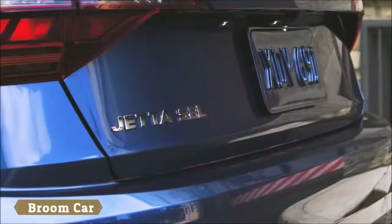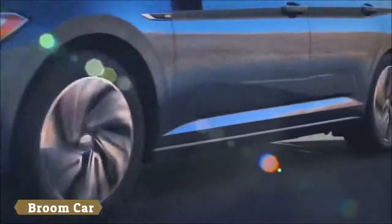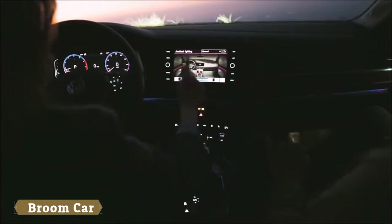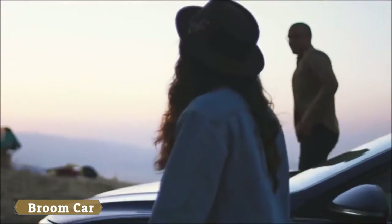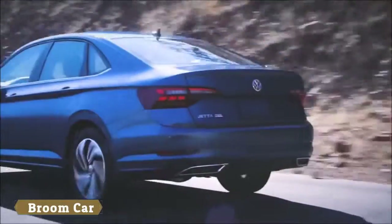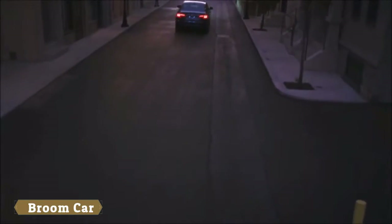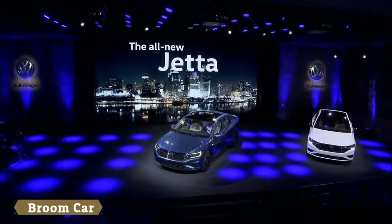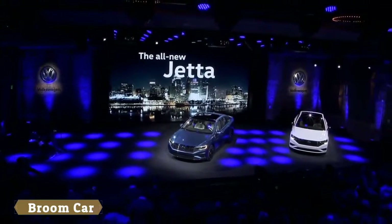Thank you for attending the Volkswagen Brand Night. We now invite you to take a closer look at the cars.